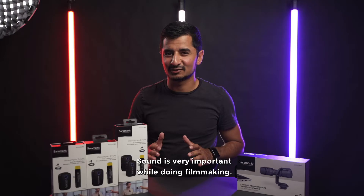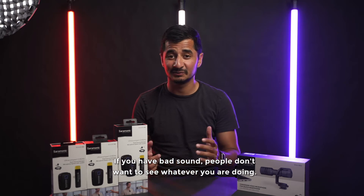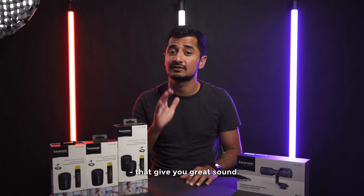Now let's talk sound. Sound is very important in filmmaking — if you have bad sound, people don't want to watch your film or video. So sound is very important, and here I have two different options that give you great sound.